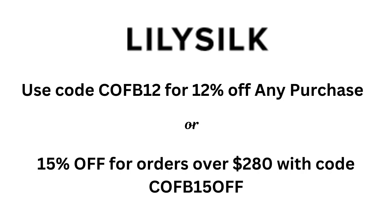I'm also partnering with LilySilk for a portion of today's video. LilySilk is offering my viewers two separate money-saving promotions. In the first promotion you can save 12% off any purchase, or if you prefer you can save 15% off any purchase over $280 with the code COFB15OFF. Both of the promotion links will be included below the video.